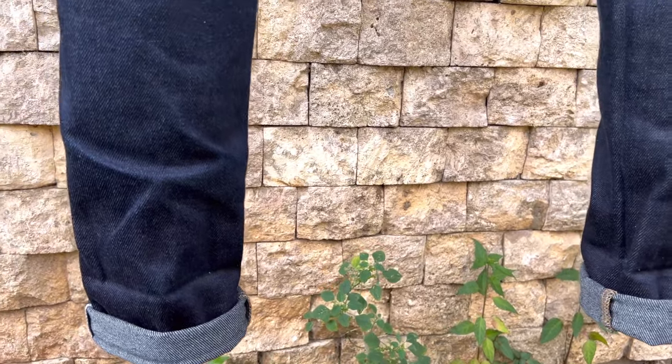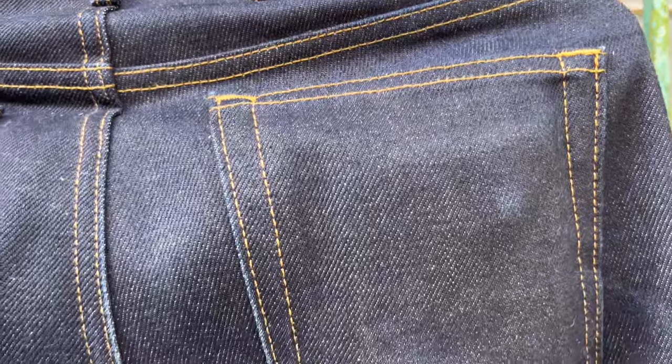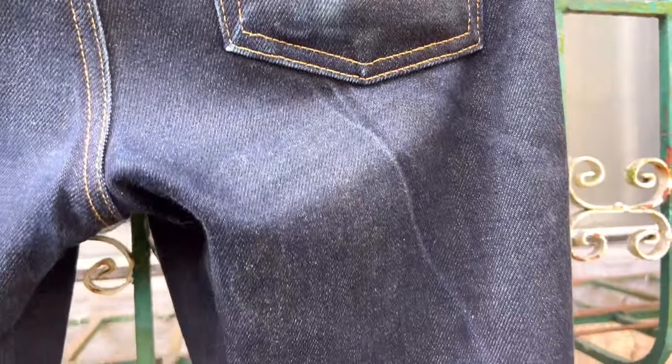After the Year 3 Indigo Invitational Denifade competition, I needed a bridge pair to be used while waiting for the start of the Year 4 Indigo Invitational that would start on January 1st, 2024. So I selected these jeans as my bridge pair. It was on the second week of July 2023 that I started using these jeans without any soap.